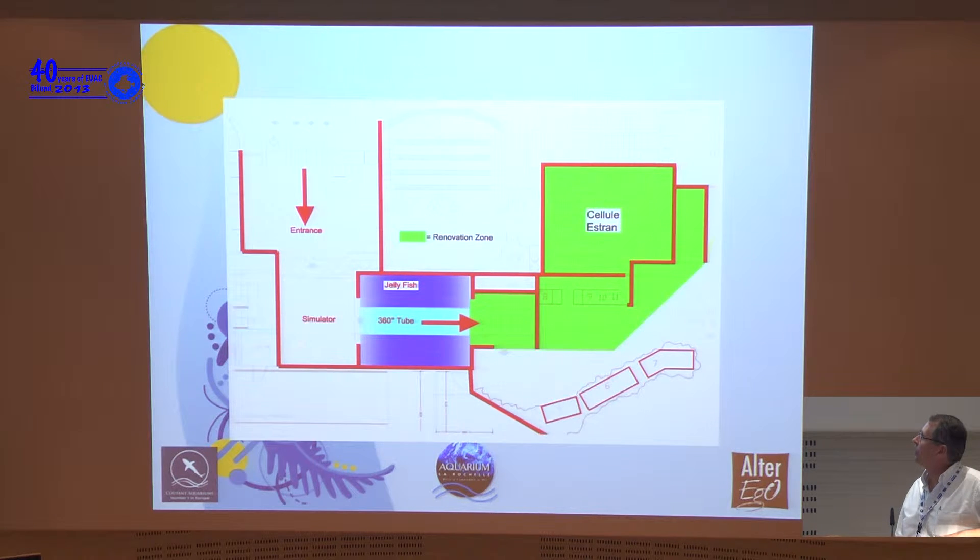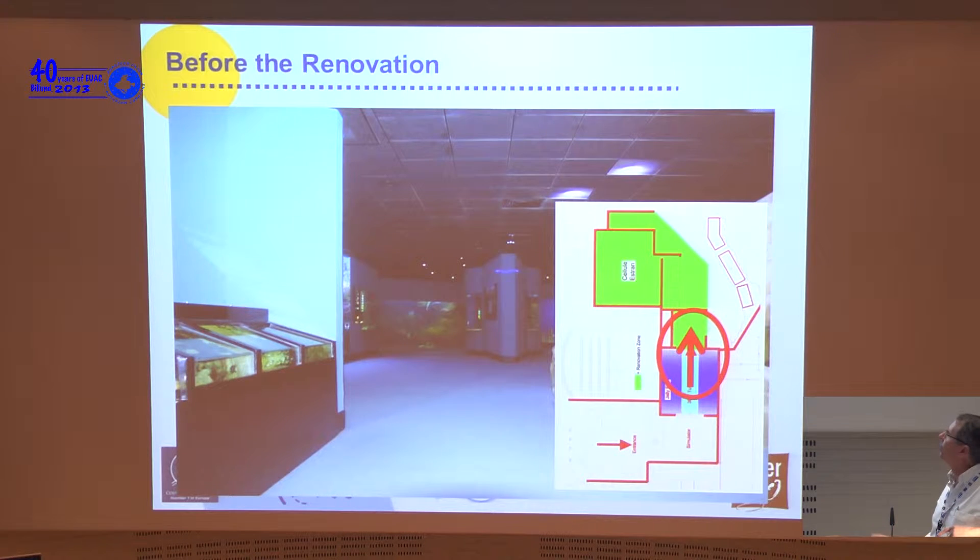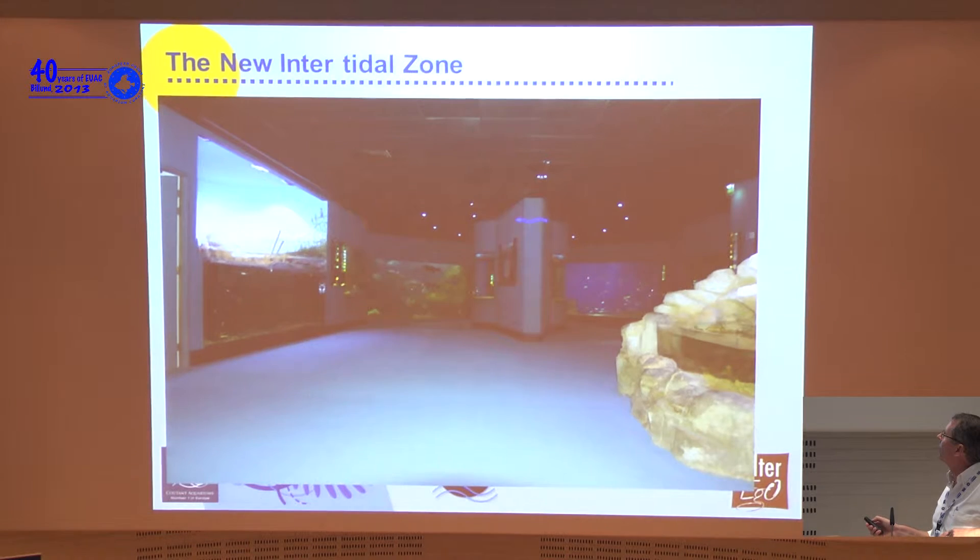Here you can see the entrance to the aquarium. We then enter to a simulator, and then proceed to a big jellyfish tank which is a 360-degree tank with a 360-degree acrylic tube inside. The visitors come through, experience the simulator which moves, go through a door, and enter the tube. The zone shown in green is what we wanted to change — after the tube there was a bottleneck wall, and walls here, here, and here that to our point of view didn't work well.